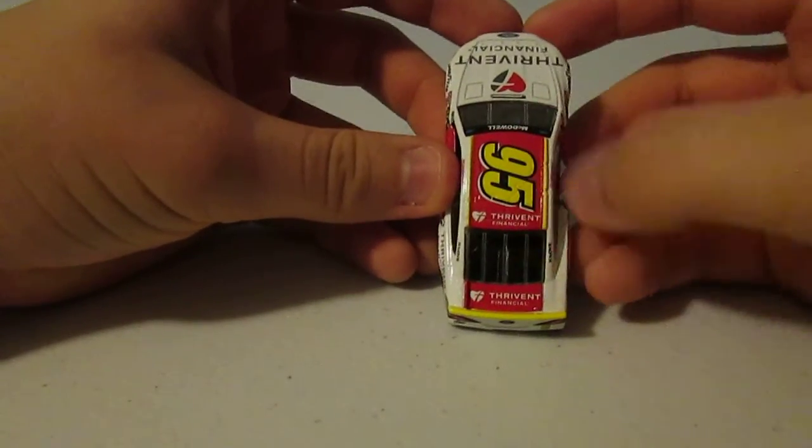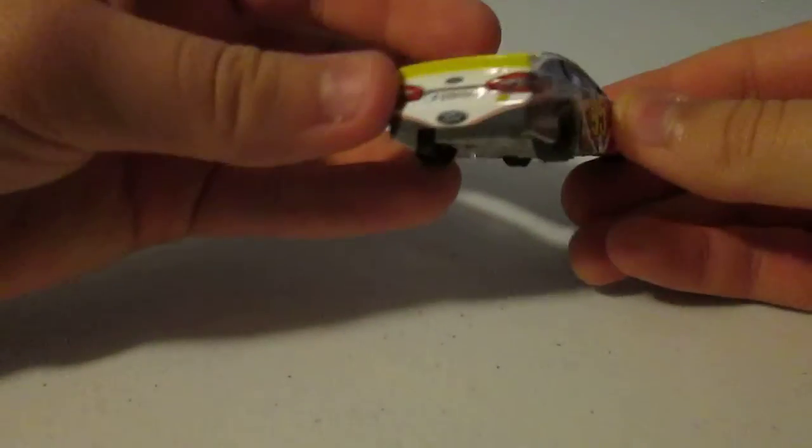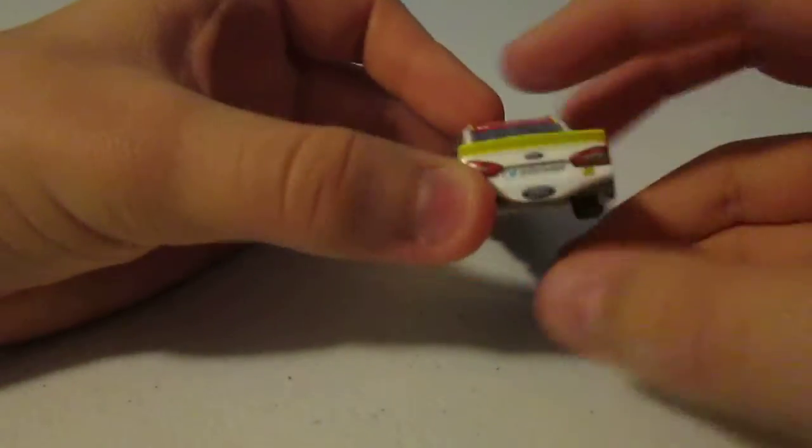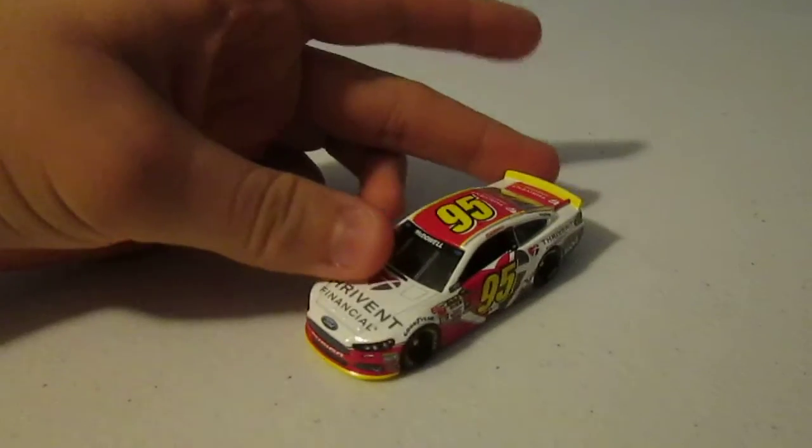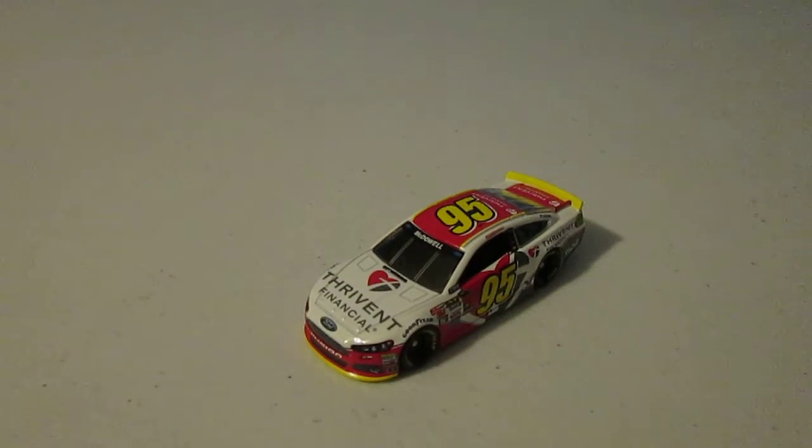Thrivent Financial right there on the hood, and right here you actually have a Twitter account for Thrivent — at Thrivent. I think it's a pretty nice paint scheme to close out the night of what was a paint scheme night.